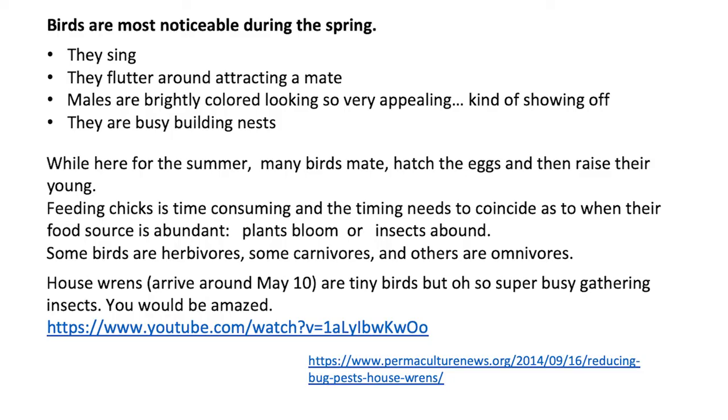House wrens arrive around May 10th to my area. They are tiny birds, but they are so super busy gathering insects. It's like every 90 seconds, the male and the female are coming back and forth with spiders, or larvae, caterpillars, or grubs — anything they can find. They find it on the plants, hanging in the trees. Here's a video of a house wren feeding spiders to their young.